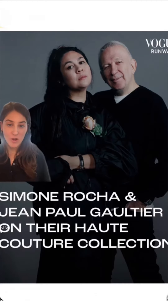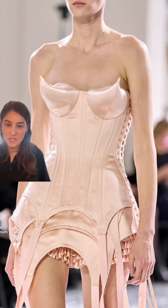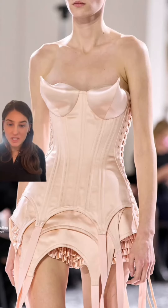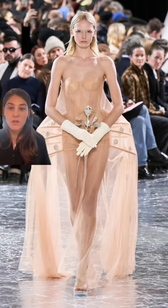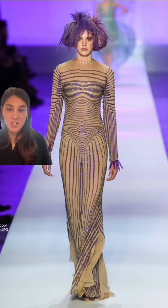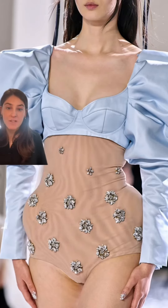Now onto the collection Simone Rocha designed for Jean-Paul Gaultier. She gave us these incredibly strong corsets, a strong emphasis on the hips, and an interesting take on the cone bra. She kept the sailor motif, but instead of stripes, she did bows that weaved through the fabric, and she kept the hats. There was also a lot of sheer, but instead of that cool factor and edge that JPG led with, she kept it very soft and feminine.